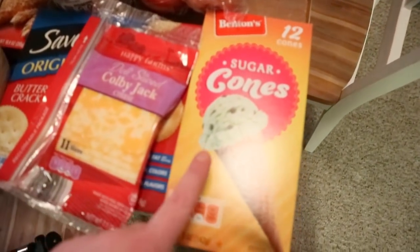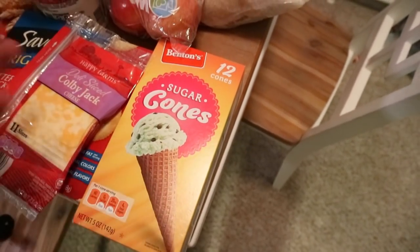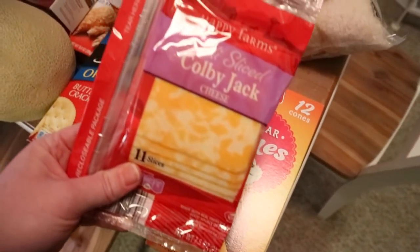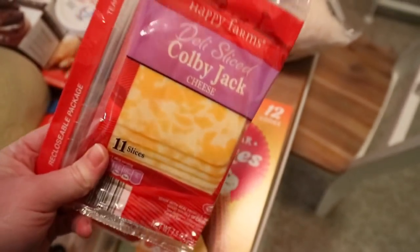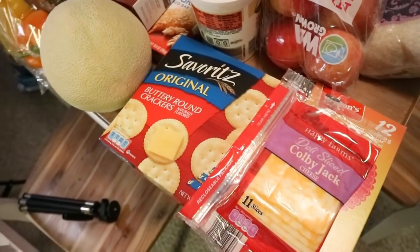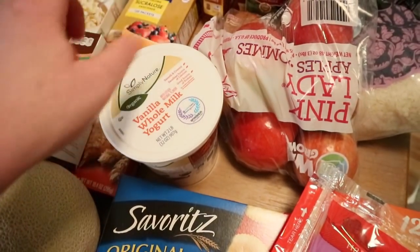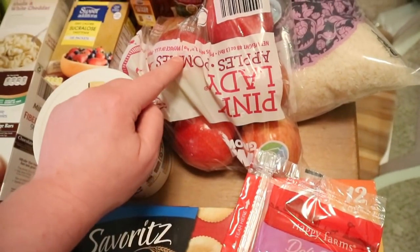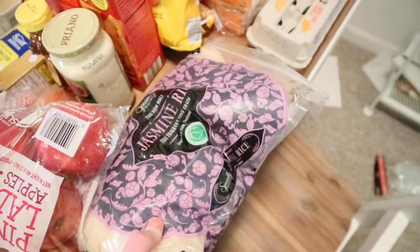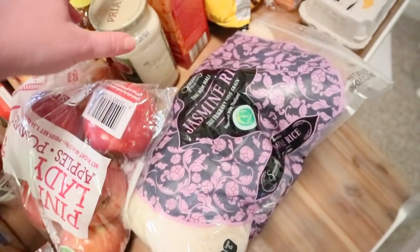Let's start with Aldi. So sugar cones — my little Lucy loves these, but she doesn't like them with ice cream. She just likes to eat the cones as a little dessert or snack. I really like this Colby Jack cheese for wraps, sandwiches, or grilled cheese. We needed some more Ritz crackers. I got Nate some more of his favorite vanilla whole milk yogurt — it's organic and only $2.99 for the big thing. Some more Pink Lady apples — they're our favorite. And I went ahead and got another big bag of jasmine rice to make sure we have enough for our church taco sale.